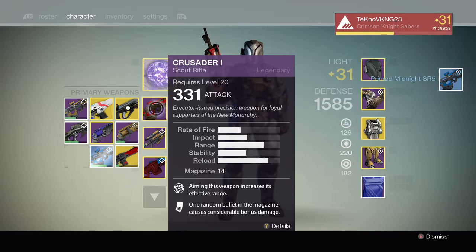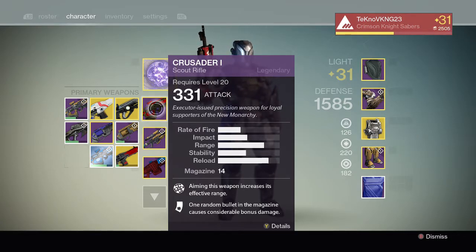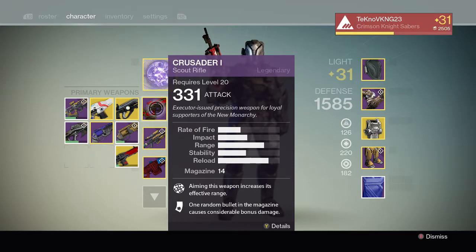I click Take from Vault and boom — there's my scout rifle, it just pops right into my inventory. This is not even a two-second delay. I really have to give them a lot of credit for this feature, it's really nice. And if I click Move to Vault — boom, it's gone right away. Now let me show you another cool thing — I'm going to switch over to my Warlock on the PC side.